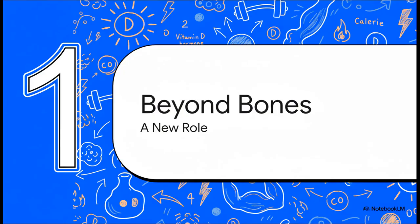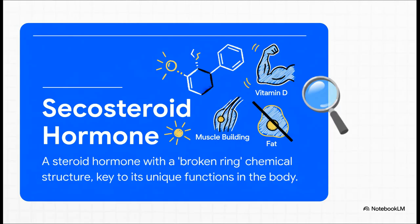To really wrap our heads around this, we first need to completely rethink what vitamin D actually is. Spoiler alert — it's a lot more than just a simple vitamin. Vitamin D is technically a secosteroid hormone. Its chemical structure has this unique broken ring, unlike other steroid hormones. And that little difference in shape? That's the key. It's what unlocks its powerful and wide-ranging effects throughout your entire body.